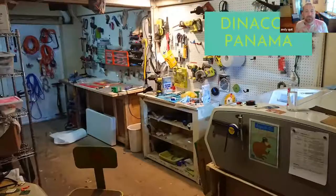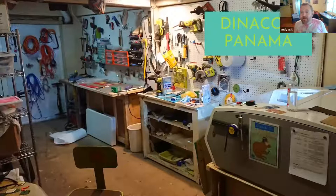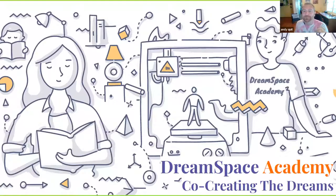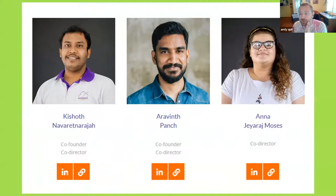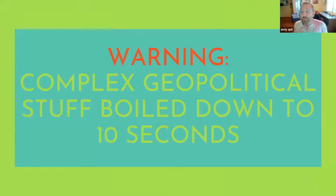We've had Dinacon in Thailand and in Panama. Each time, instead of giving money to a big hotel where it vaporizes, we try to work with local groups. The first Dinacon in Thailand worked with Tasneem and Yannick to turn their boat into a floating maker space. The Panama Dinacon helped inaugurate my lab and worked with a group called Adopt the Bosque doing reforestation in the Darién region. Most recently we worked with Dream Space Academy in Batticaloa, Sri Lanka.